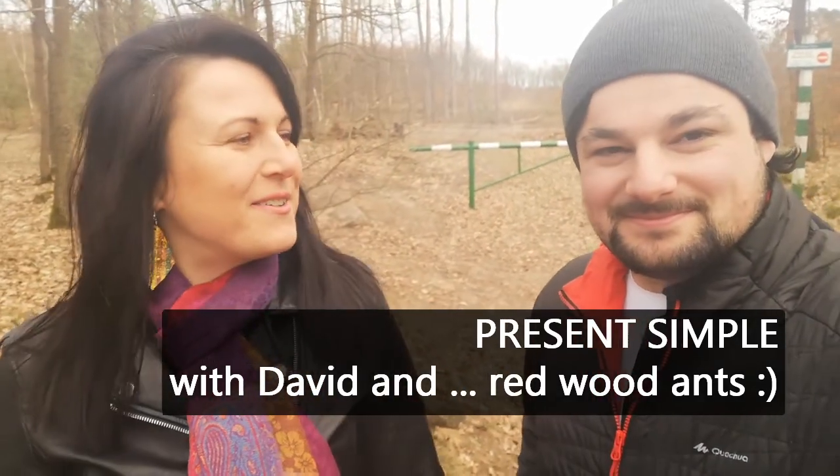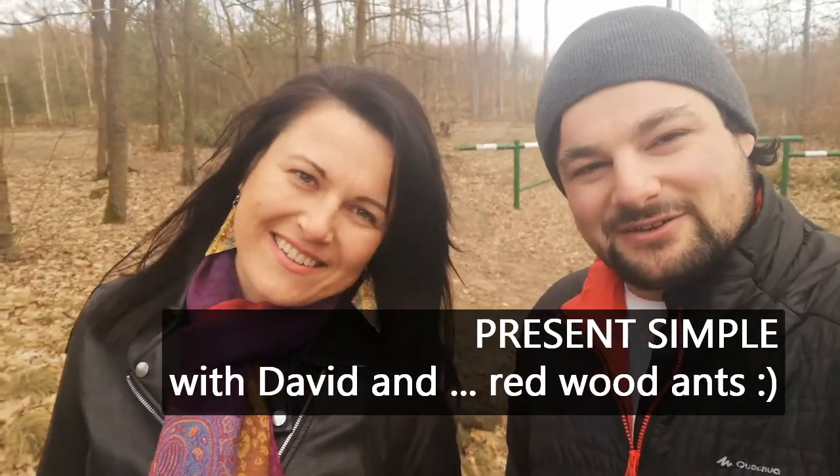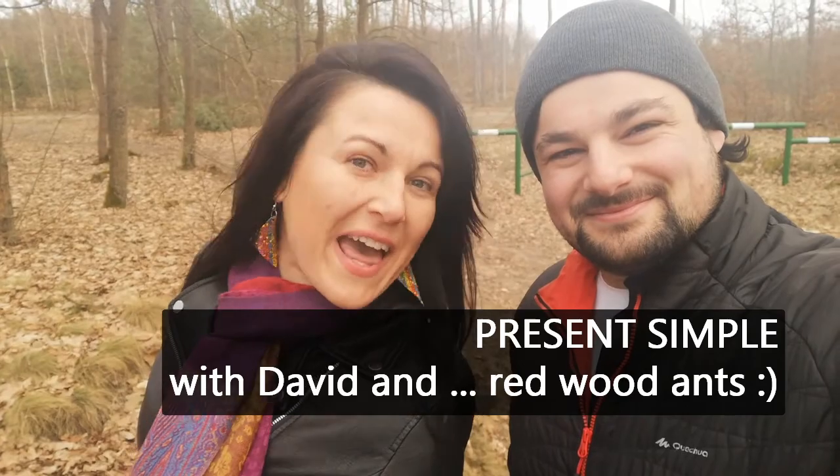Hello! Today we are going to present you some grammar examples using our new friends we found in the forest. Welcome to the kingdom of ants!